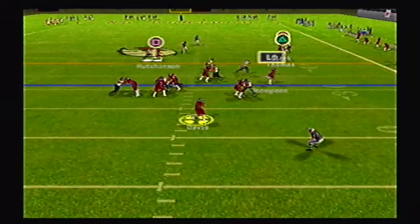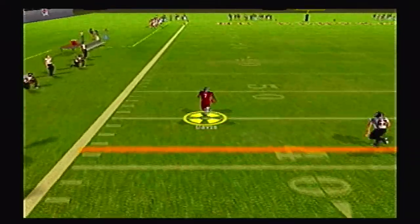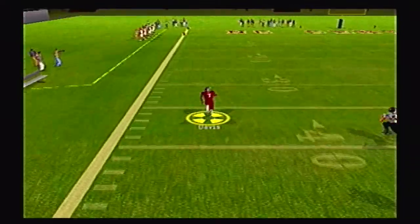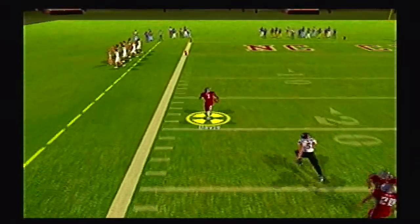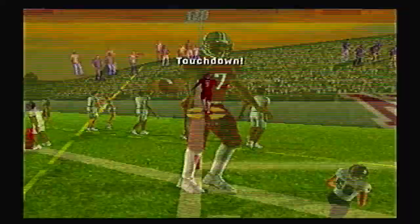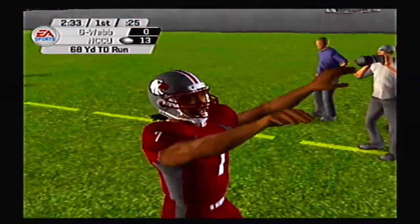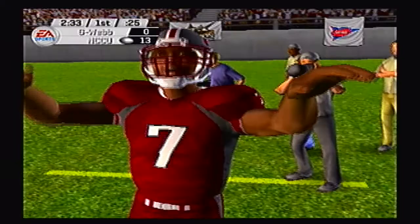Eagles are back on offense looking to get some more points on the board. Davis rolling left and a lot of green grass in front of him — I don't know if anyone is gonna catch this young man — and they won't. He is gone to the house! Terrible defense, not a defender in sight on the left side of the field. 68 yard touchdown run by the quarterback.